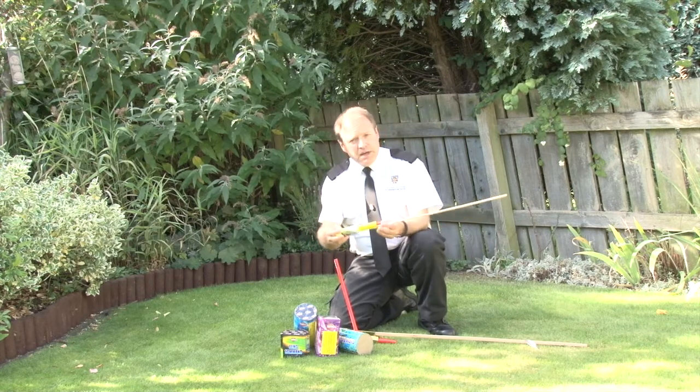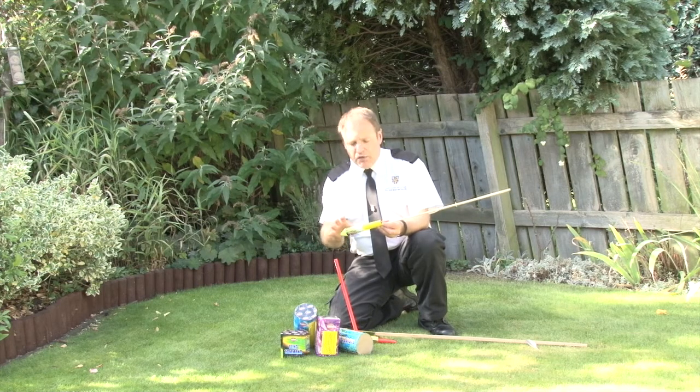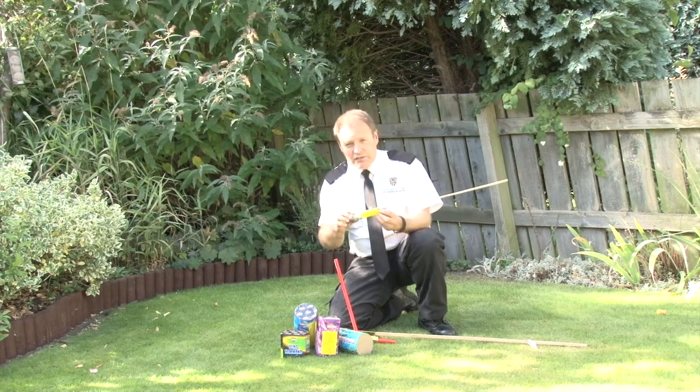This is a standard rocket — you'll buy this anywhere in any of our major supermarkets. It's perfectly safe and this is the ideal thing for a family display.